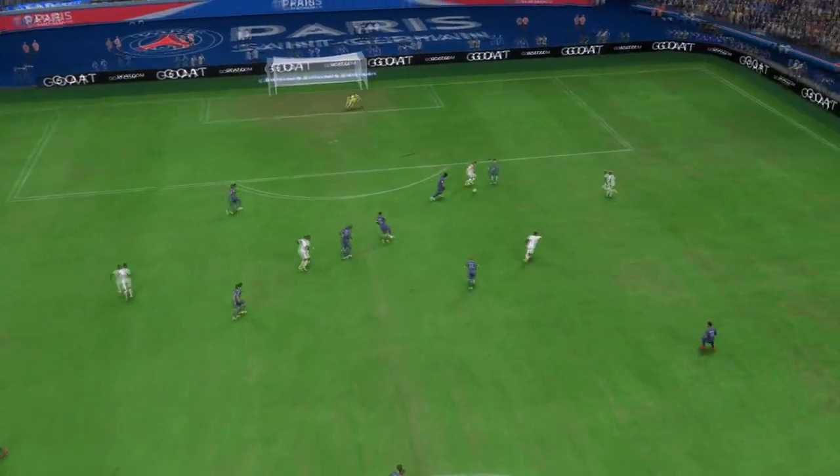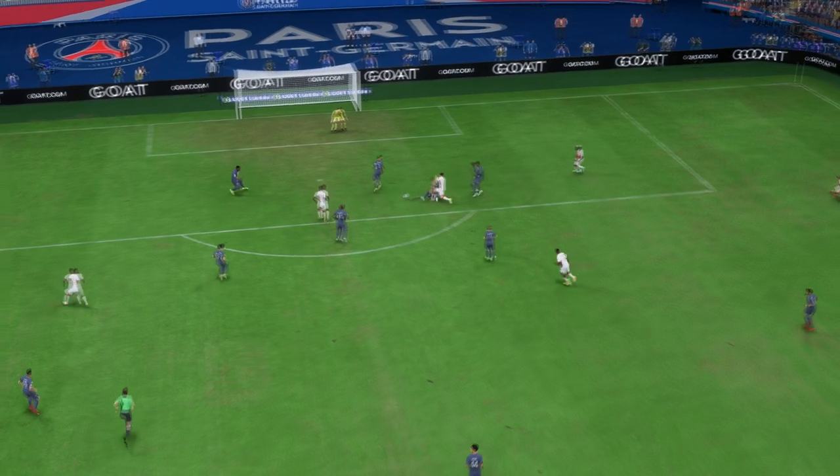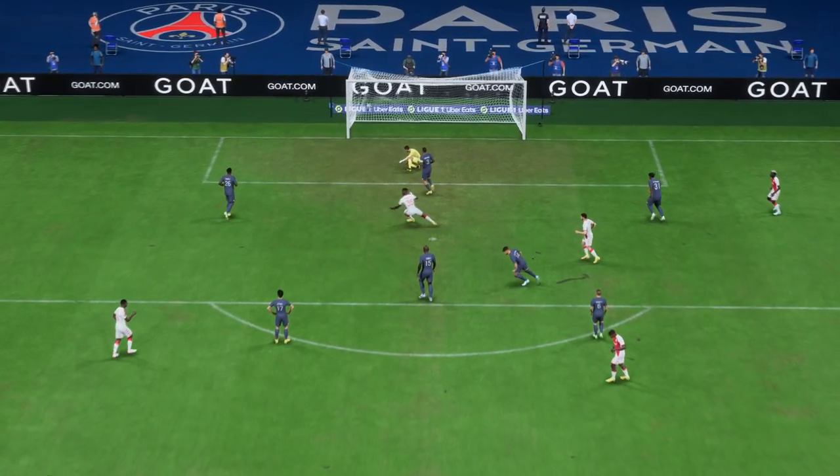Here's the replay. He does well to find that bit of space in the box, and then he shows a lot of composure to finish it off. That's a good goal.